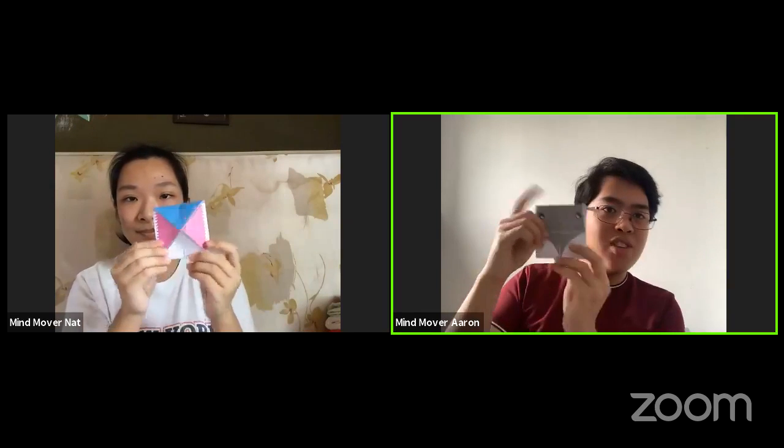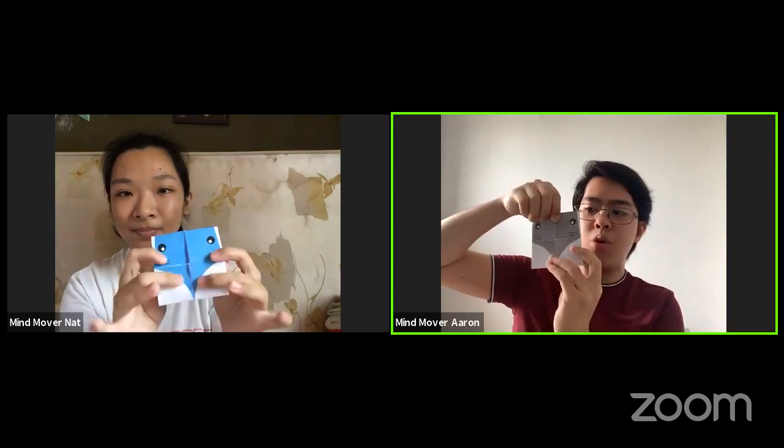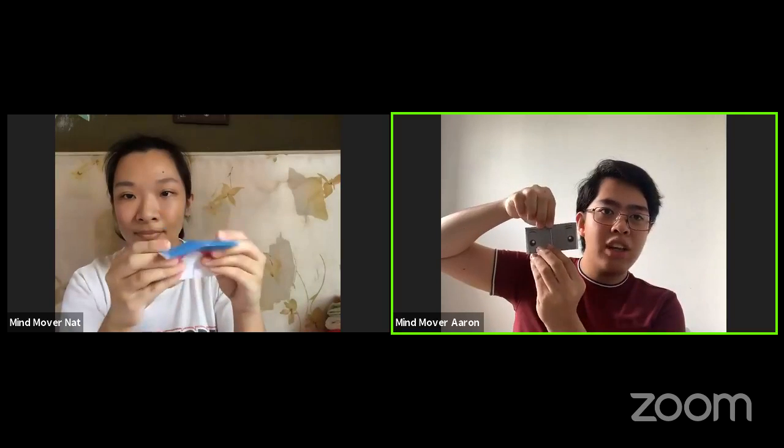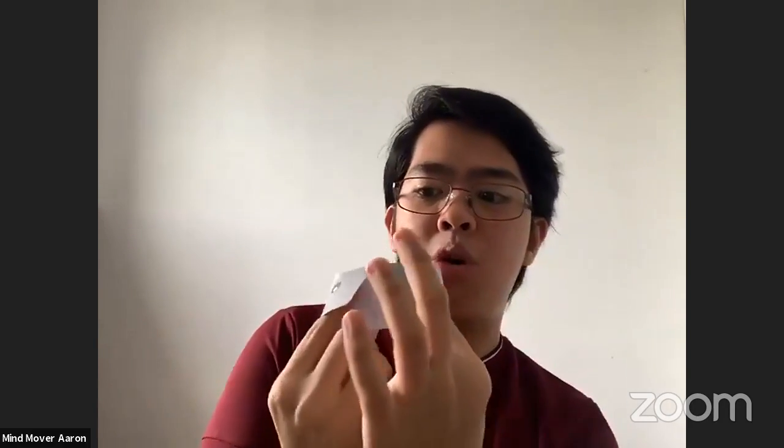The next step: you can see two eyes and quarter circles at the bottom — fold it downward. It's important that you keep the two eyes on the same side, otherwise the final product will look different. For the last step, you'll notice flaps from the folding — insert your fingers inside them, then insert two more and let the two ends meet.